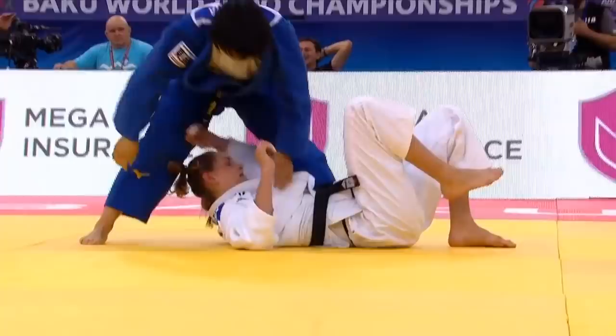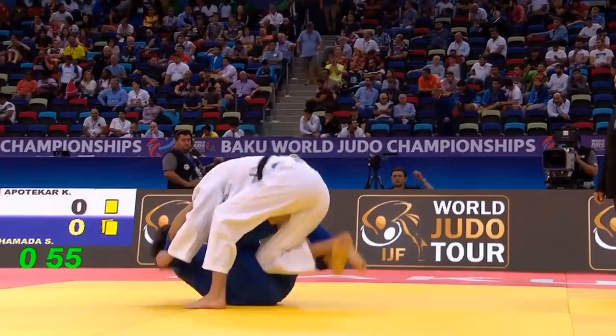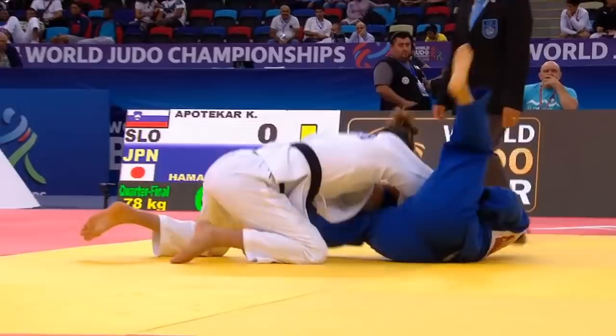We'll have another look at the Tomo Anage. Notice the left leg positioning — it's a little unusual. She goes ankle to ankle to help elevate the opponent's leg, and then transitions by moving that left leg onto her opponent's hips.